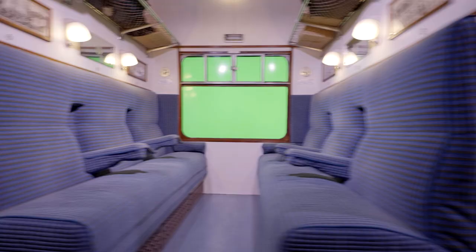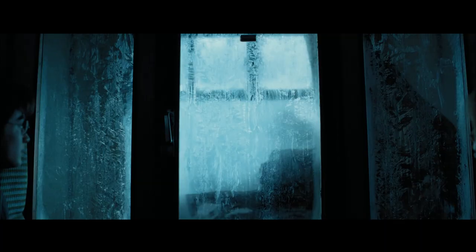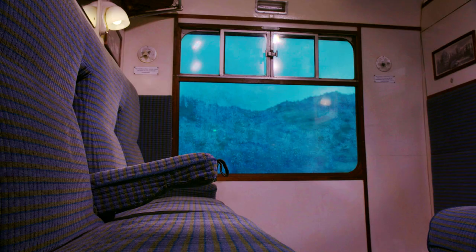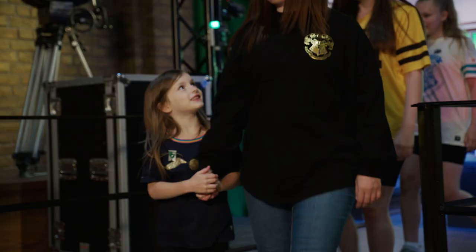Is that the green screen? Yeah, you're right, that is the green screen. Many things would have come up on the green screen, including the Dementors. The actors would have had to pretend it's really cold in the carriage, because that is what they would have seen out of the window. Isn't that fun? It is fun.